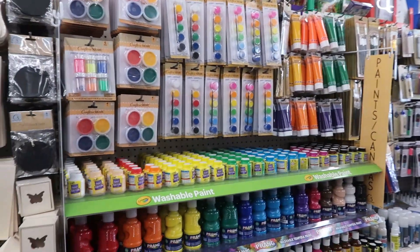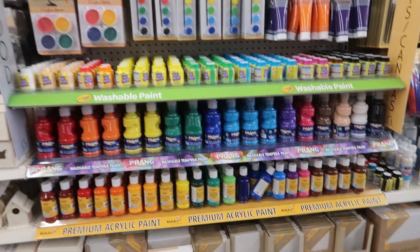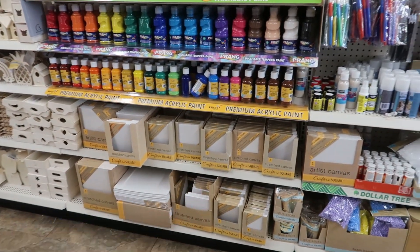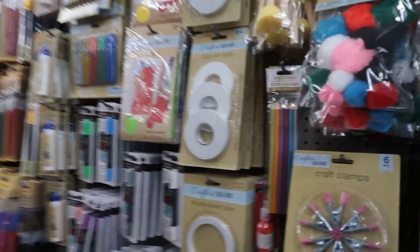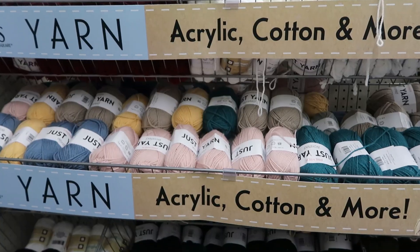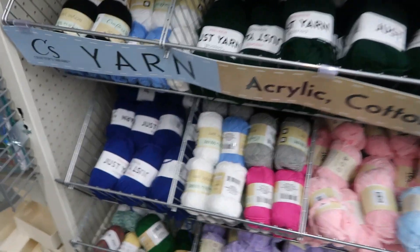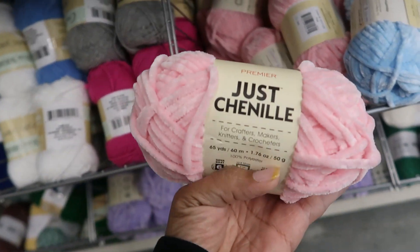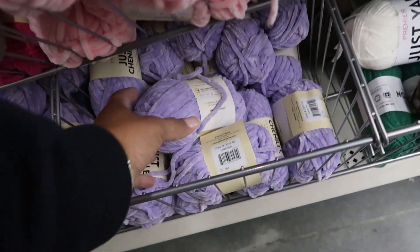It looks like they probably just redid all of this right here because it's so nice and neat — I like that. Lots of canvas boards down there. What is that? Metallic pencils. Over here they have more yarn in lots of different colors — that pretty blue right there. But then look at these — Chanel, just Chanel. You have that pretty pink, there's that blue, and then purple.